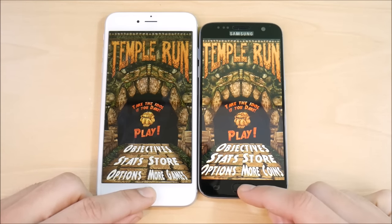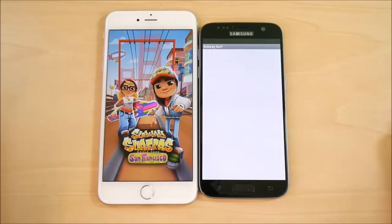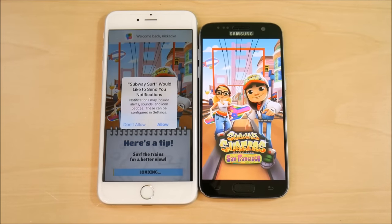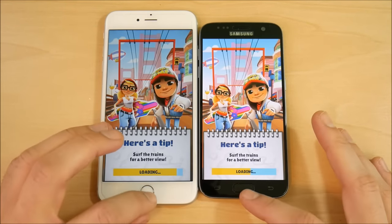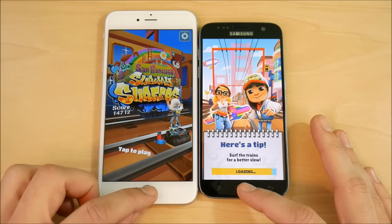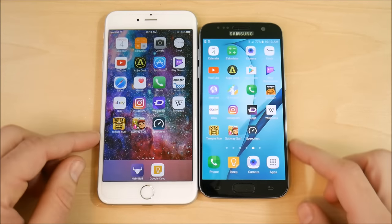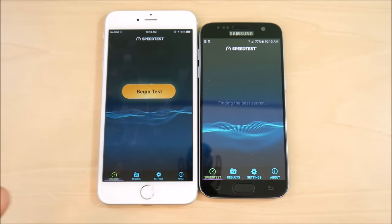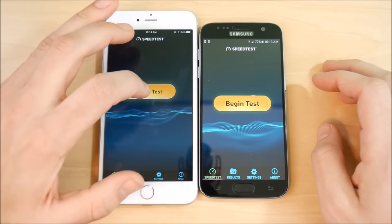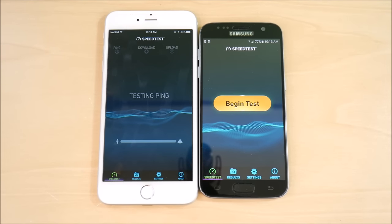Temple Run — the iPhone is ahead there. Subway Surfers — the iPhone 6s Plus destroys the Galaxy S7 on that one. Speed test app — iPhone 6s Plus loads first. So the iPhone 6s Plus has caught up and is now ahead overall in this test. The Galaxy S7 did well on its native Samsung apps but once we moved into third-party apps, Apple's optimization advantage became clear.